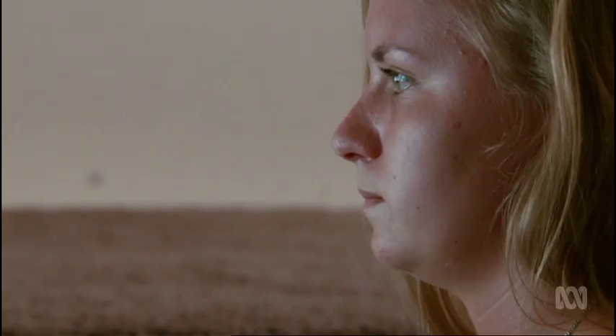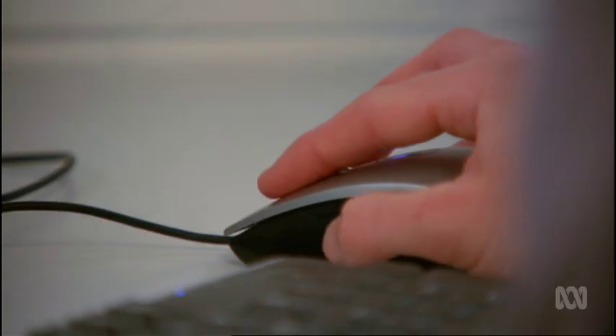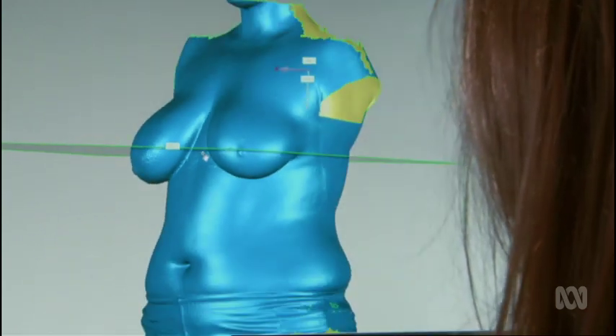Everybody is a different size and fit, so the fact that you can be scanned and have the bionic bra personalized — in terms of where the sensors might go and where the artificial muscle technology is incorporated — is all about personalization.